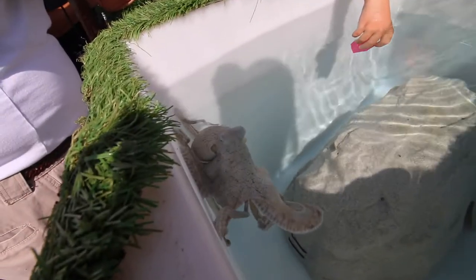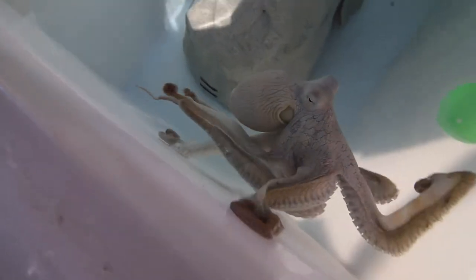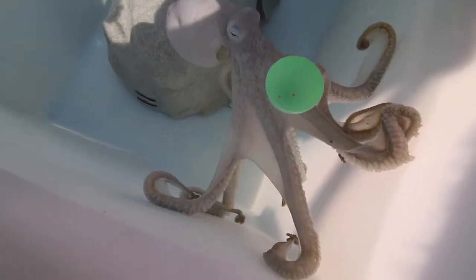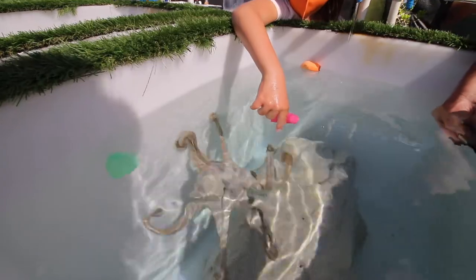If you haven't seen the octopus in your tank yet, chances are you're looking right at one and you could leave only having seen an eyeball. It has two horizontal pupils that can see about 180 degrees, a little more than that. They can see in color and they are near-sighted. Did you see her squirt water?